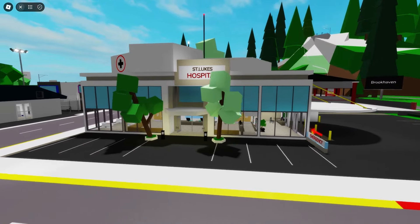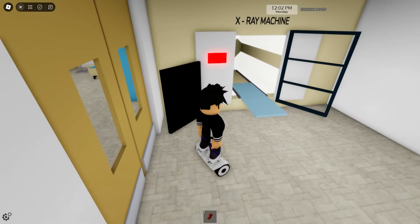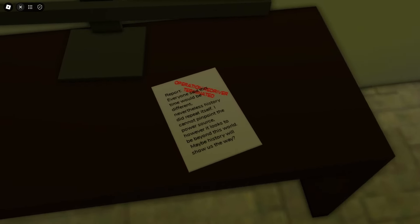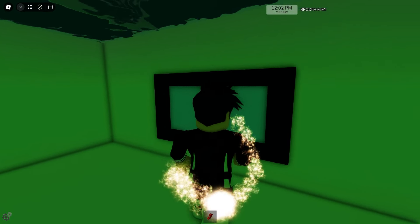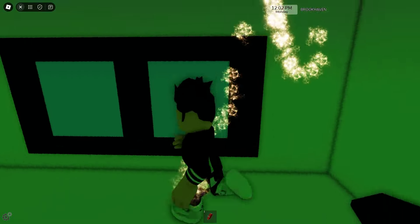I'm at Brookhaven Hospital again because here in the hospital, there's one more secret I want to show you. If I access this x-ray room, there's a secret passage here. I think everyone knows that. But look, here's a letter — a huge text of that letter — and I believe this is a letter from the Brookhaven Agency. And everyone also knows that if I click down here, I can access this secret location. This secret has existed in Brookhaven for a long time.